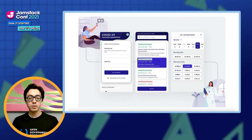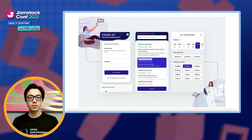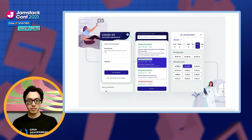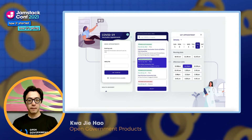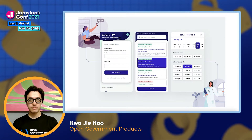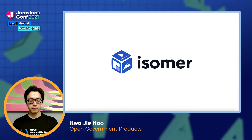In the past couple of years, we've devoted our efforts to supporting the Singapore government's COVID-19 response. Some of the cool things we've built include the national vaccine appointment system, a mobile app for monitoring home quarantines, and a digital system for government vouchers. But today, I'll be talking to you about Isomer, our end-to-end website solution, and how we employed various JAMstack ideas to help the Singapore government accelerate its COVID-19 response.